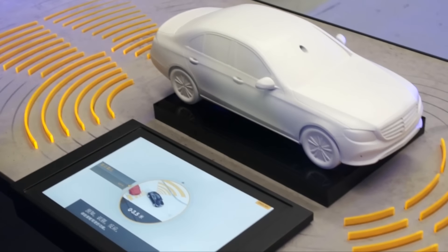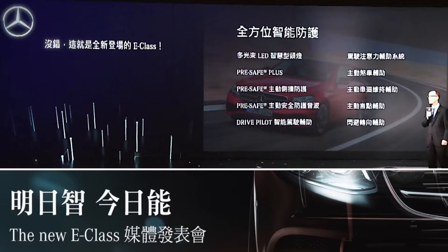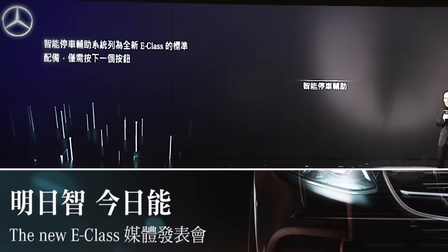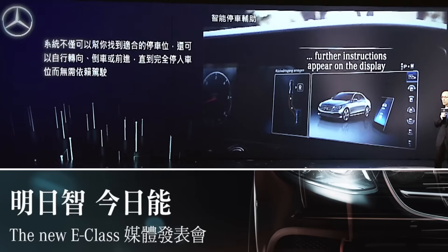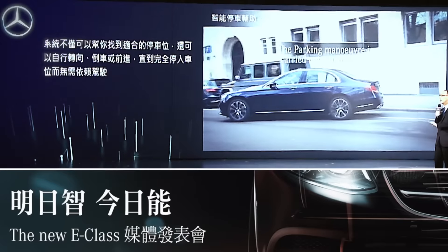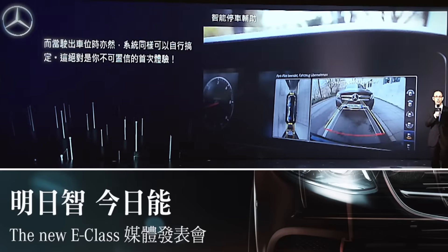Many of you thought it would be years, if not decades, away from becoming available right here on the streets of Taiwan. Well, think again — the all-new E-Class has arrived. The Park Pilot, standard on all E-Class models, not only helps you find an available parking spot — all you have to do is touch a button and the vehicle will park completely by itself, steering and going backwards and forwards without any interference required from the driver. Once you are ready to leave, the vehicle will exit the parking space completely autonomously — truly mind-boggling when you first experience it.